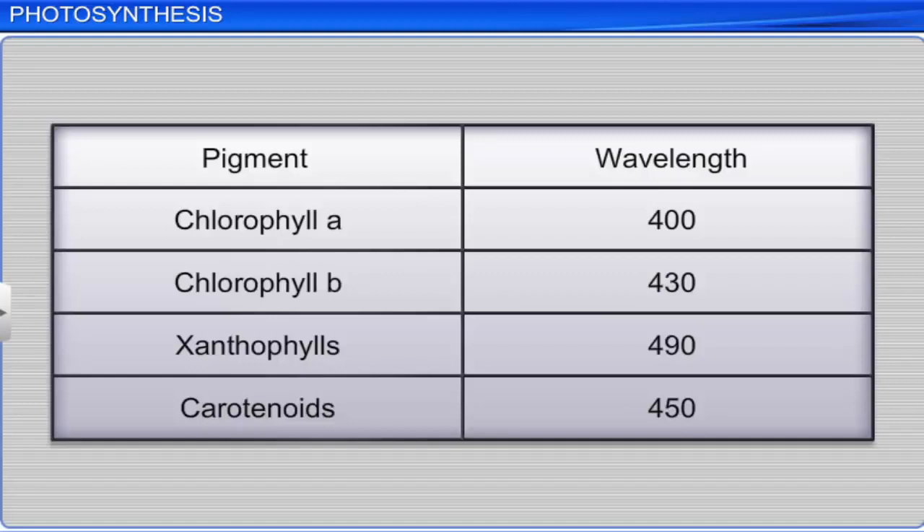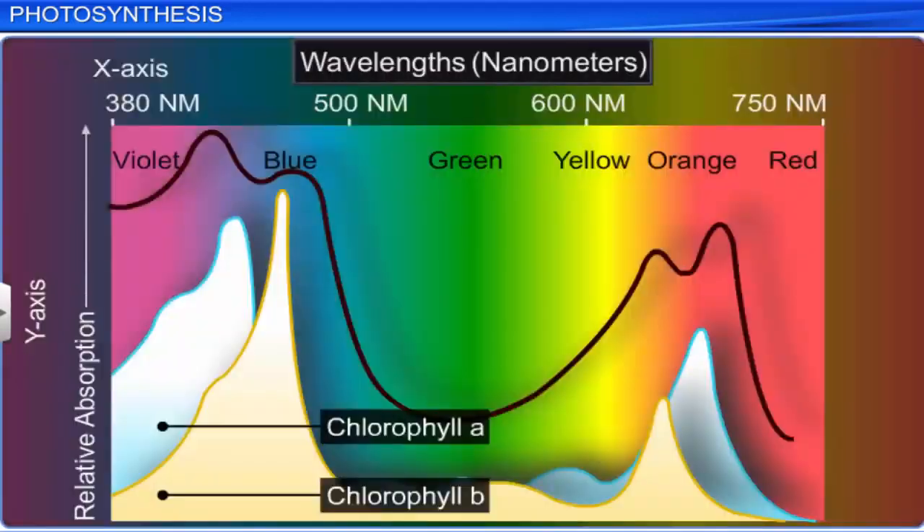Each pigment has the capability to absorb light at different wavelengths. If we create a graph with wavelength on the x-axis and absorption on the y-axis, it shows that the capacity to absorb chlorophyll is between 400 and 700 nanometers, which is the visible light spectrum. The action spectrum of photosynthesis shows that maximum photosynthesis occurs in the blue and red regions of the spectrum. We find it is close to the wavelength of chlorophyll A.